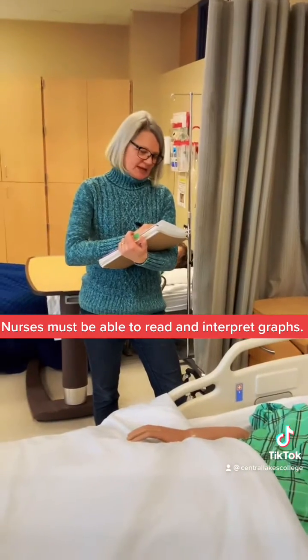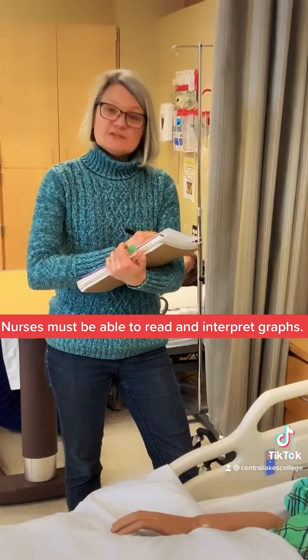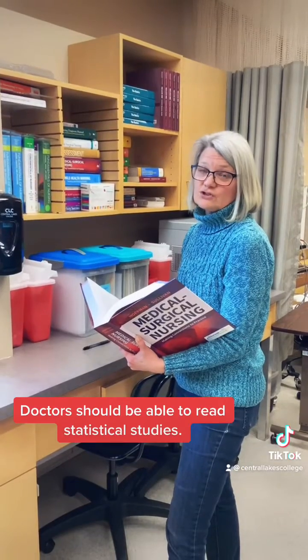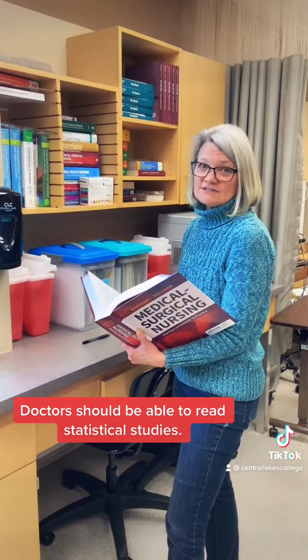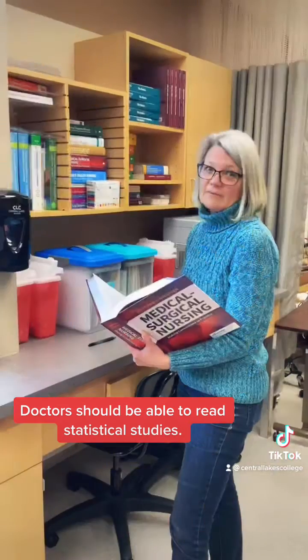Nurses must be able to read and interpret graphs showing vital measurements over time. Doctors should be able to read statistical studies to guide them in understanding disease and prescribing treatments.